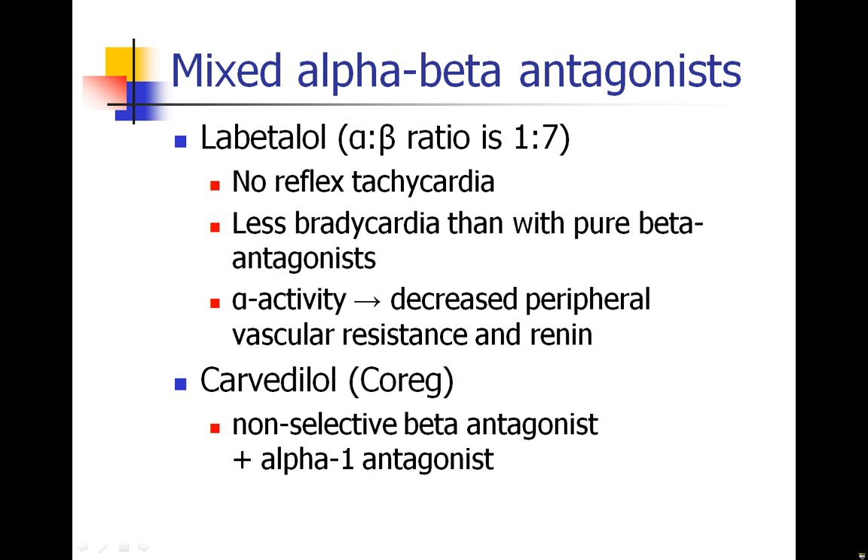We also learned about the mixed alpha-beta antagonists, most specifically labetalol, which has both alpha and beta activity. It's a good drug that lowers blood pressure and decreases heart rate. We don't see reflex tachycardia — instead we see bradycardia from the beta component and lowered blood pressure from the alpha component. Carvedilol, or Coreg, is an oral medication with many of the same properties as labetalol.